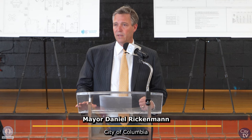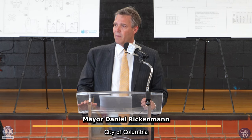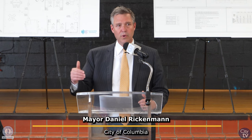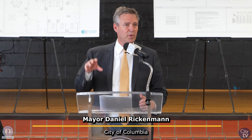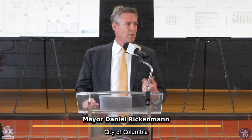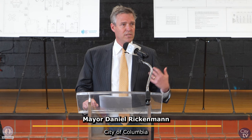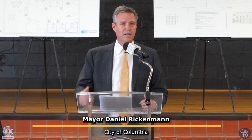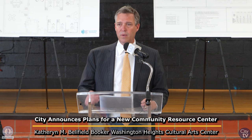We're also launching neighborhood libraries this year — converting old newspaper boxes to let people share books throughout our community — and creating a public art program specifically for zip codes 29203 and parts of 29204, taking space we own to create public art and put pride back in our neighborhoods. I want to thank Councilman McDowell and the rest of council. Let's continue to talk, work together, and grow our community, because we're going to be the number one city in South Carolina — and the only way we do that is by working together. Thank you.